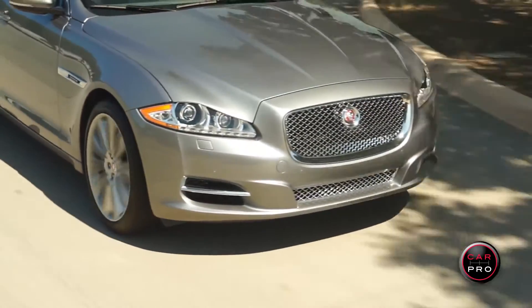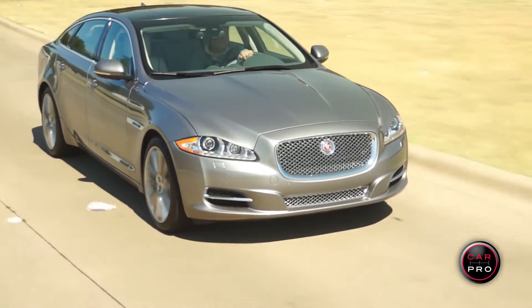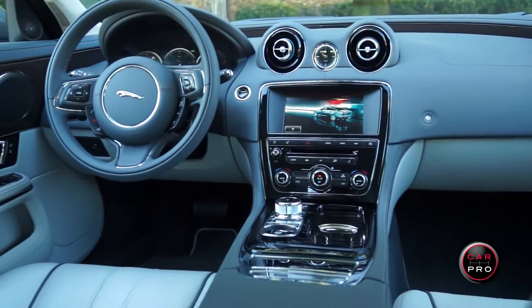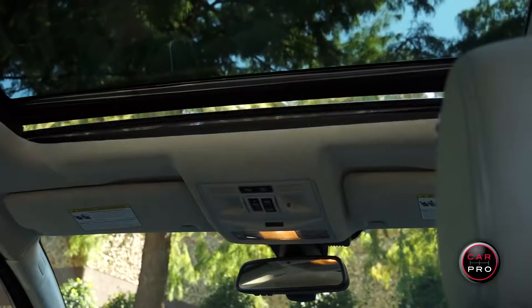Even with 470 horses this car will get close to 25 miles to the gallon on the highway and has an overall rating of 18 combined. As you would expect from a Jag, it comes fully loaded with navigation, backup camera, panoramic sunroof and a host of safety features.